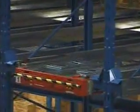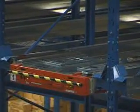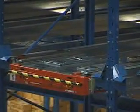The MaxiPacker is a battery-powered shuttle that works independently in the high-density rack. The shuttle is easily lifted into position using an ordinary forklift truck.